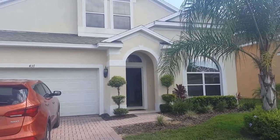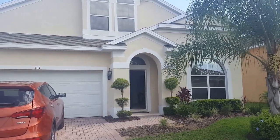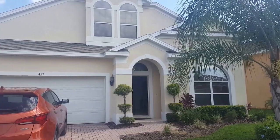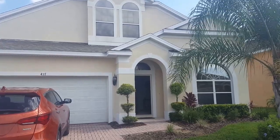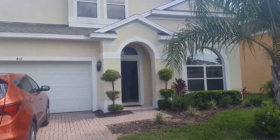Hi everyone. This is our final day travelling with Thompson and this is one of their Thompson Plus Villas in Davenport Orlando. Really nice villa and I'll show you the inside of the villa now.